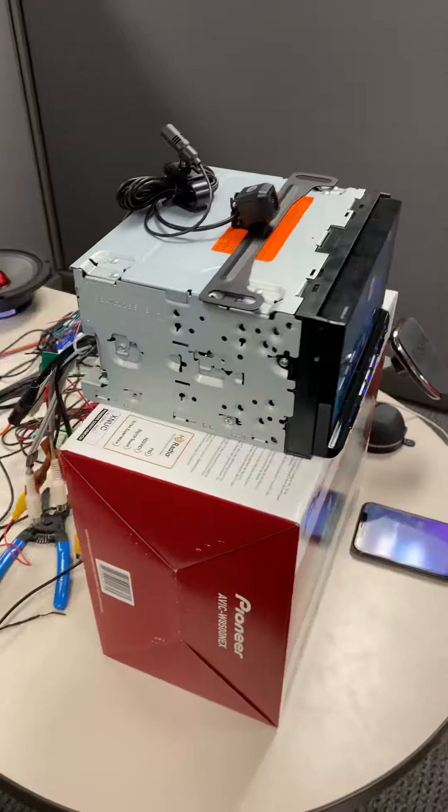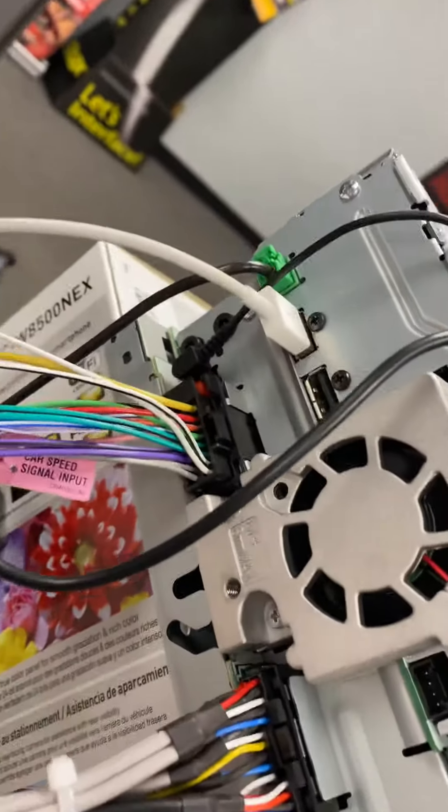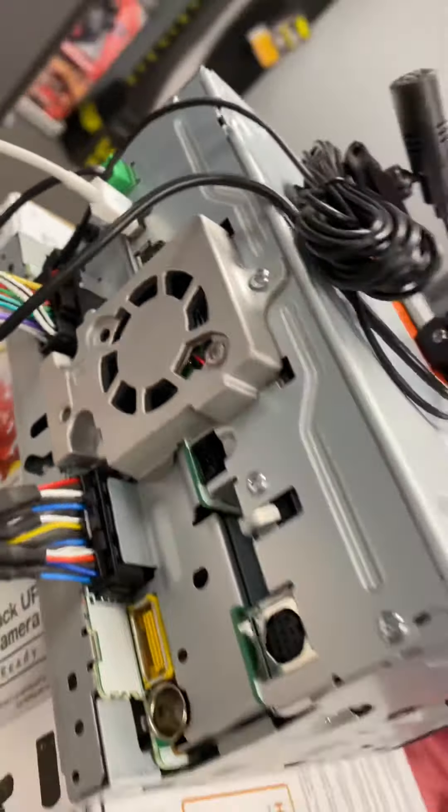This piece also has three sets of RCA outputs in the rear, along with two dual USB inputs, as well as two camera inputs.